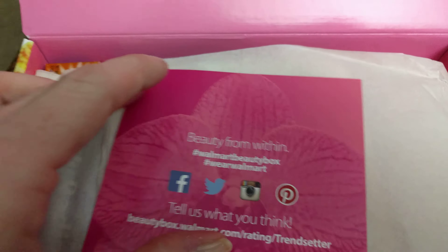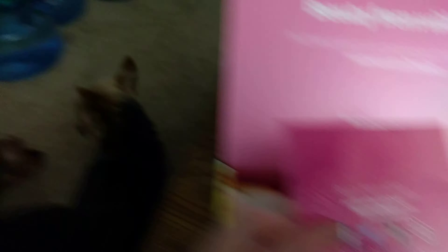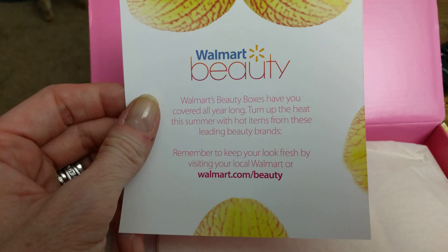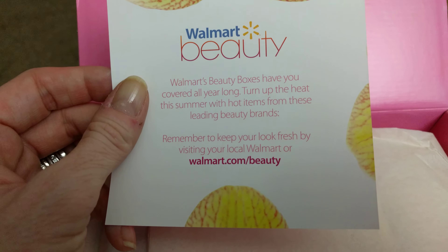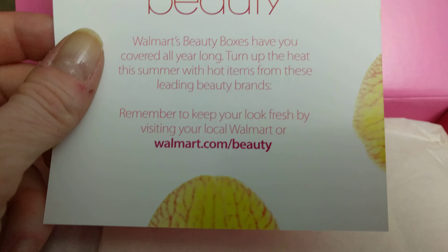Okay, Beauty From Within. Wear Walmart. Walmart's Beauty Boxes have covered all year — turned up the heat this summer with hot items from these leading beauty brands. Check them out guys, walmartbeauty.com.